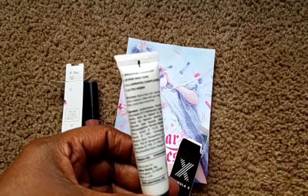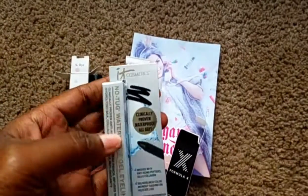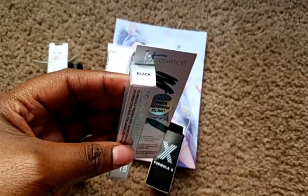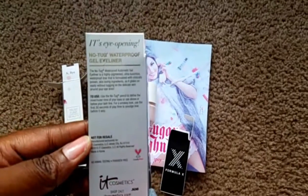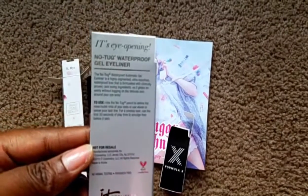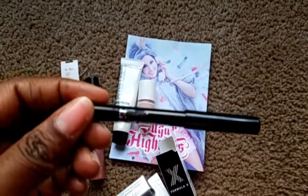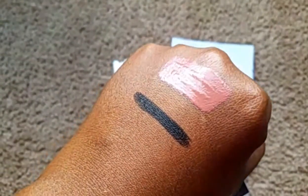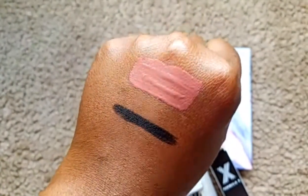Next we have an IT Cosmetics No-Tug Waterproof Gel Eyeliner in the color black. This is also a cruelty-free product. I'll do a swatch — really black! It goes on really smooth and the pigment is immediately there, nice and vibrant. That's a nice liner to play around with, and it's waterproof, so that's a good thing.